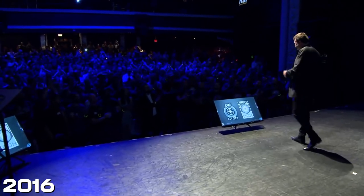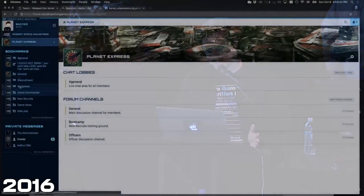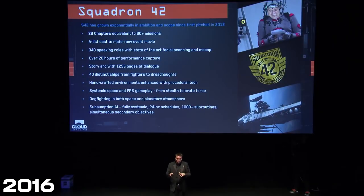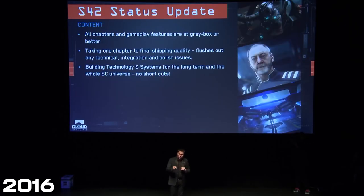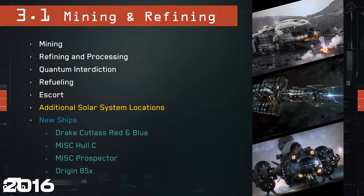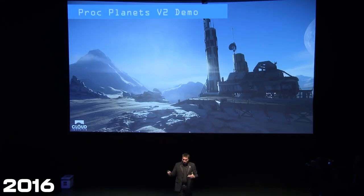LA 2016. We start off with a look at Spectrum from Turbulent, which is very nice and kind of looks like it does today. Then the Polaris was revealed. We then had a look at Squadron 42, looking at the tech hurdles and a status update including 2.6 and Star Marine. And then some slides which never really came to be — we're still waiting for a lot of those things, 4.0 included.